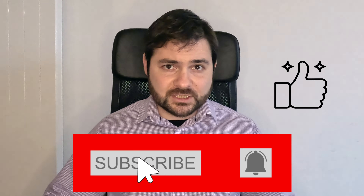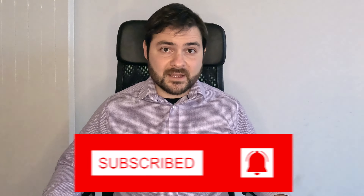I hope these car rental hacks have been useful for you. If they have, make sure to give this video a like and consider subscribing to my channel for more travel videos. And if you've got your own secret car rental hack to share, definitely drop it down below in the comments. Thanks so much for watching and happy hacking!